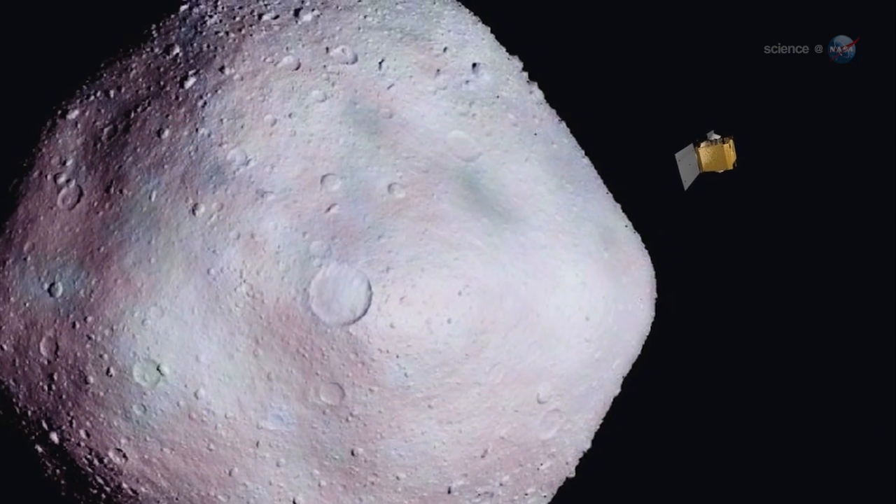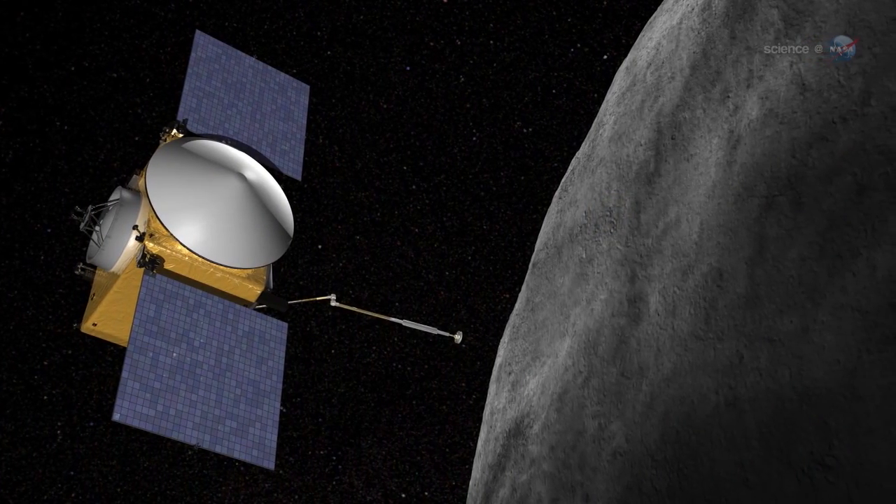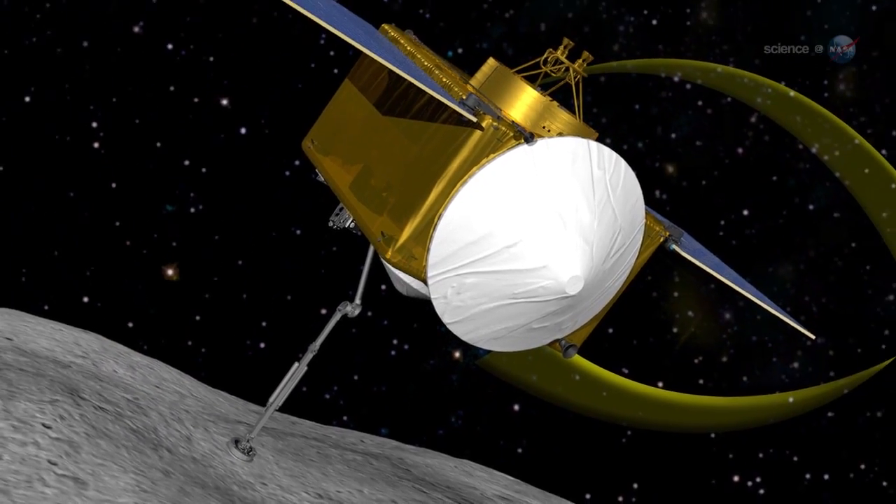Following launch in 2016, the OSIRIS-REx spacecraft will travel to near-Earth asteroid Bennu, study it from orbit, and ultimately bring back a sample for laboratory study on Earth.